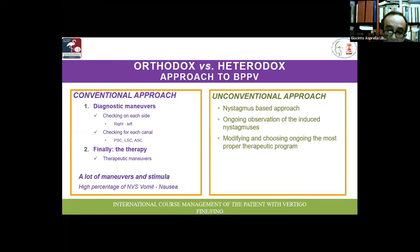In my opinion, an unconventional approach based on a nystagmus strategy allows us to modify our therapeutic and diagnostic program, choosing the most proper therapeutic program for each patient. This is the so-called strategy of the minimum stimulus.